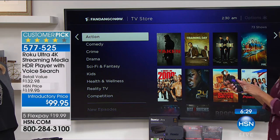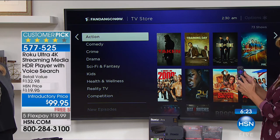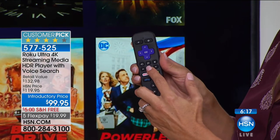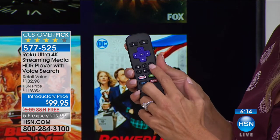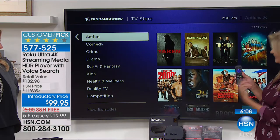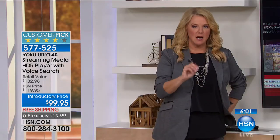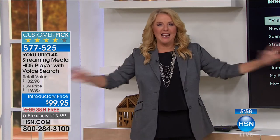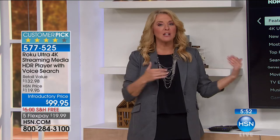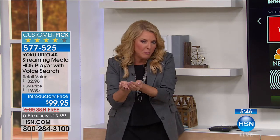Not all Rokus have voice search, but this one does — you just touch the little magnifying glass icon on the remote and ask for any television show, actor, or movie. I just asked for NFL and it found it immediately. The cool thing is this remote will actually find content for you. There's a very expensive, well-known competitor out there that gives you very selected content, but this goes everywhere and offers everything up to you — you choose how you want to watch it.